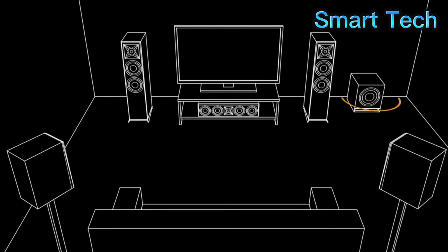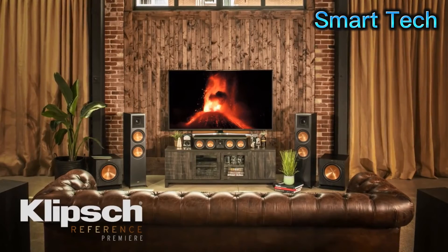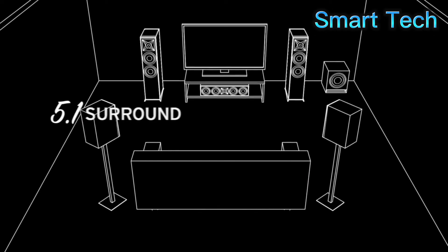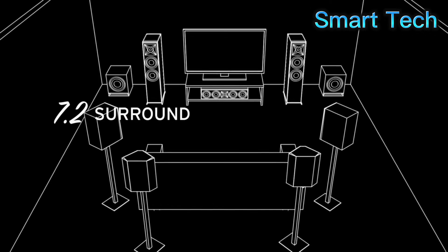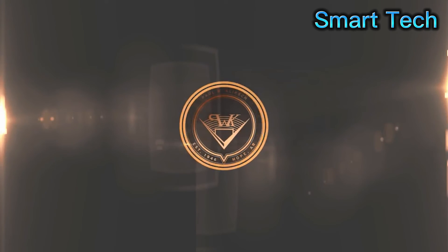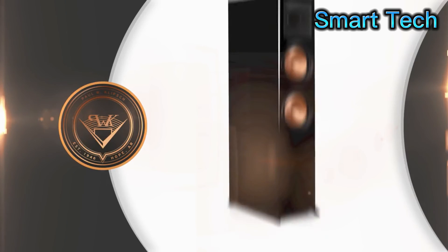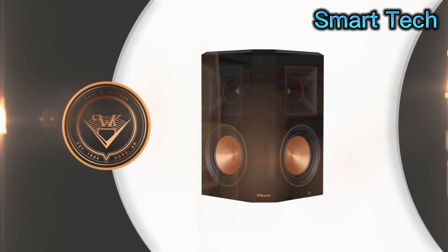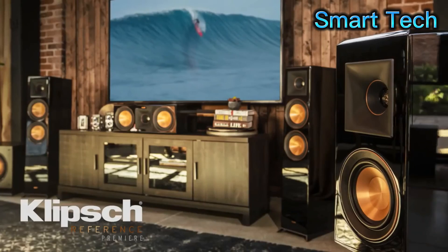Experiment with different locations to find the sound you prefer. There are more configurations beyond 5.1 that take the home cinema experience even further. Adding additional subwoofers, rear surrounds, or even Dolby Atmos-enabled speakers can bring new dimensions to your movie-watching enjoyment. From small, premium listening spaces to large media rooms, with over 1,000 system combinations, there's a reference premiere solution for any format. For big home theater sound that's as elegant as it is powerful, explore the entire range.